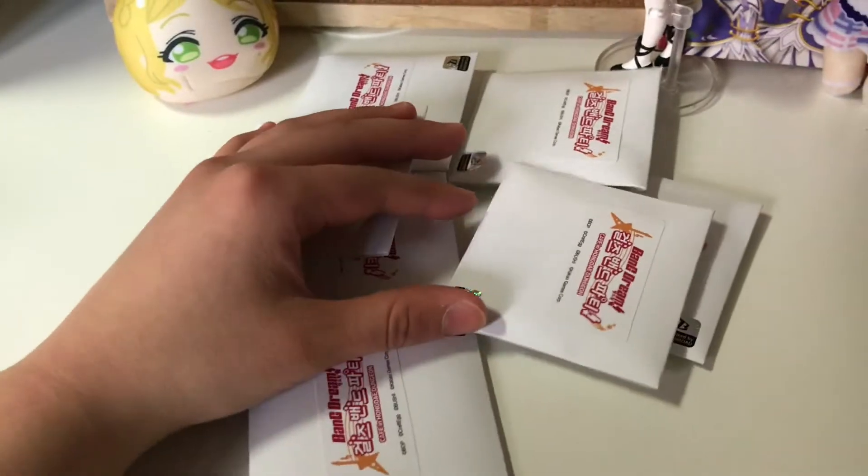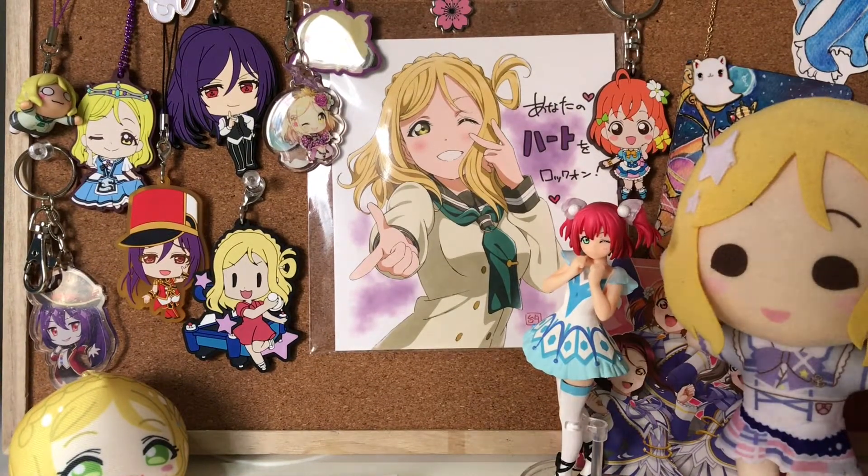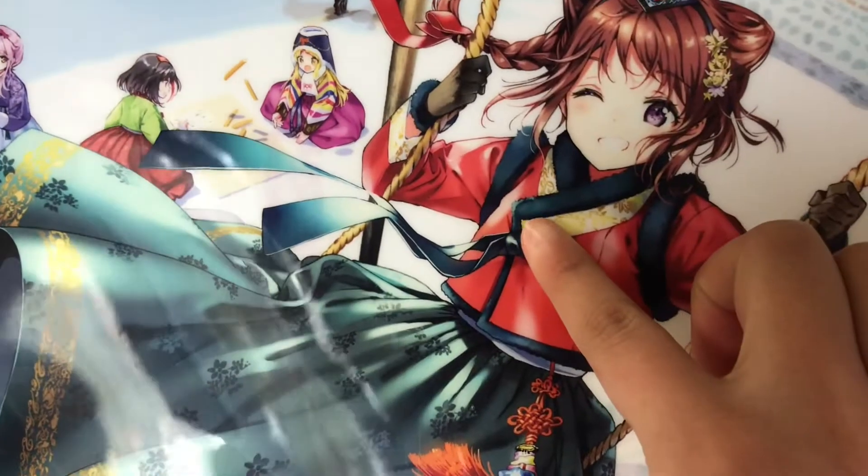I basically bought them out, as you can see. And since I spent a total of $20, I also got this free limited folder. It's super cute, and if you don't know, this illustration was special to the Korean server because of Lunar New Year.